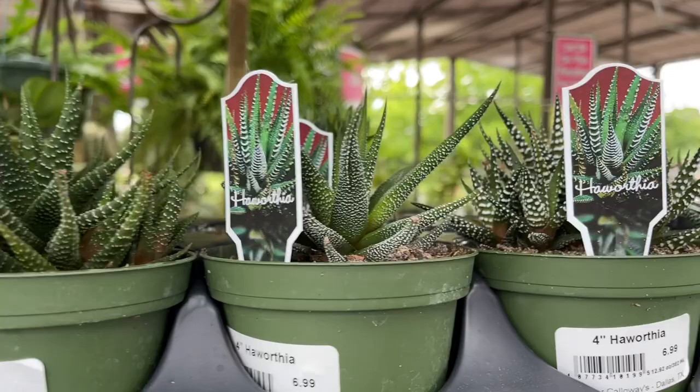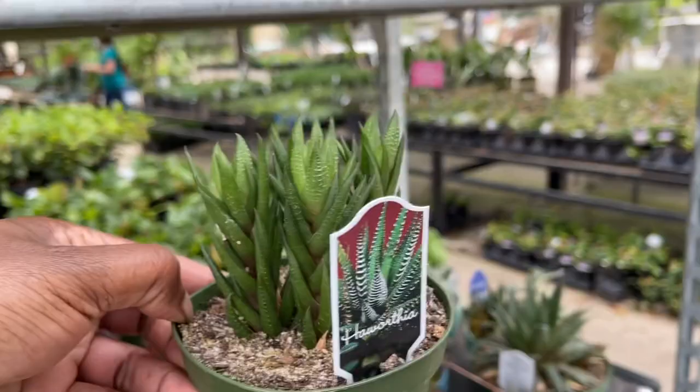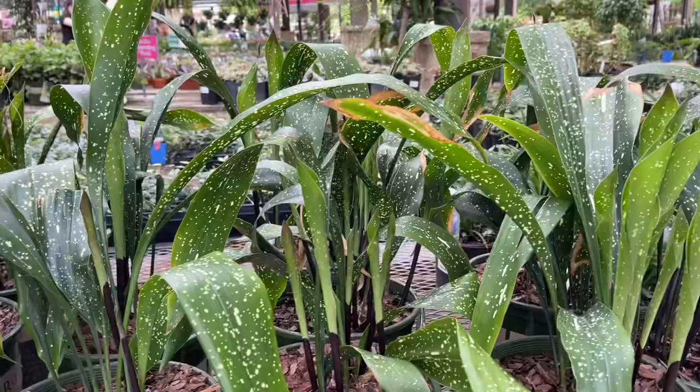Those are everywhere. Some larger Haworthias here — different types. I see one back here that looks quite interesting. Look — that's cute. These are the cast iron plants. This one is the Milky Way. I think they're cute.